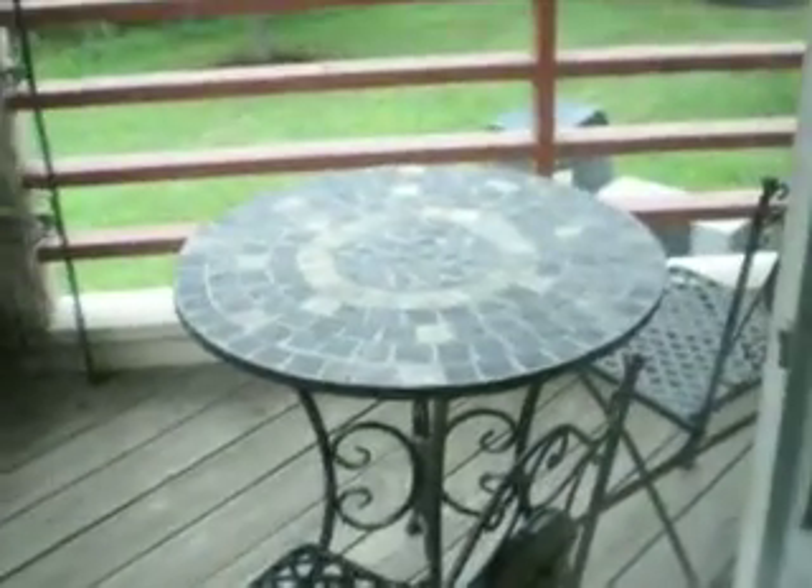As you can see, here's the other side of that patio. My roommate has some really cute little furniture there.